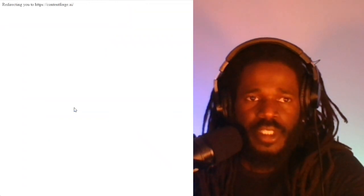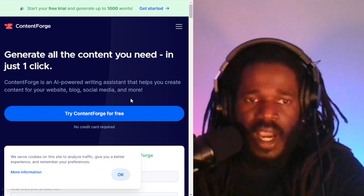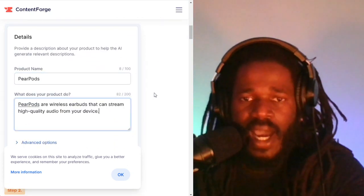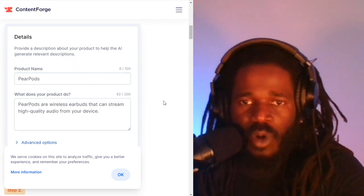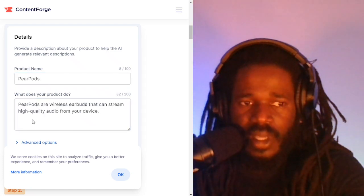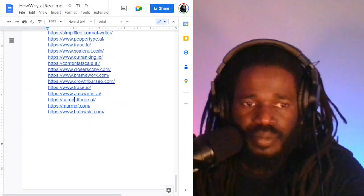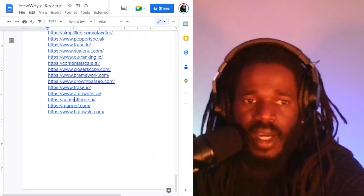Content Forge is the next one — an AI-powered writing assistant. You can see in the demo graphic: you basically just type in the product name, and the app generates a product description for you. That is ContentForge.ai — pretty cool.